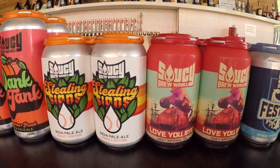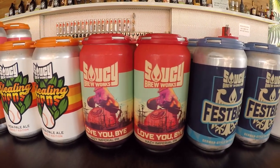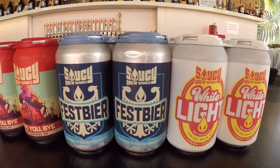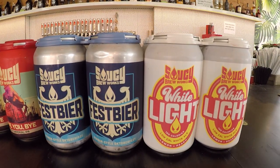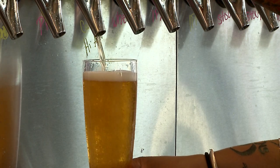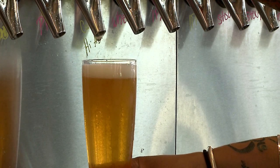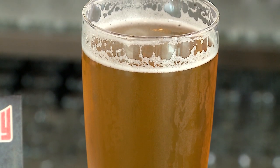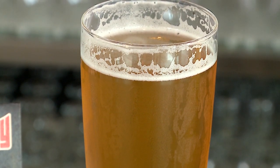Some other ones we've just released are our Fest beer, which is our fall seasonal traditional German-style amber-colored lager. Another one we're very proud of is our White Light — our first in a series of low-calorie brews. It comes in at a very low alcohol percentage and just under 100 calories, for the more health-conscious drinker.